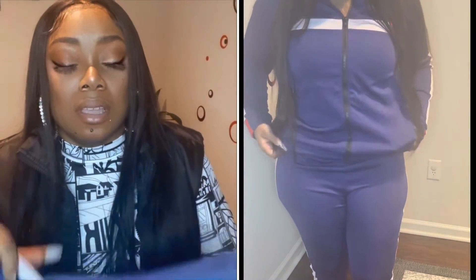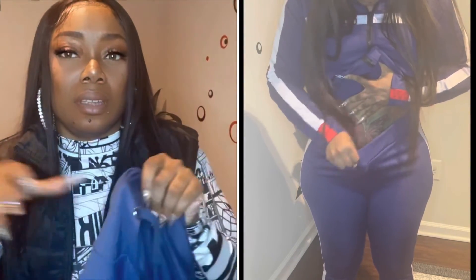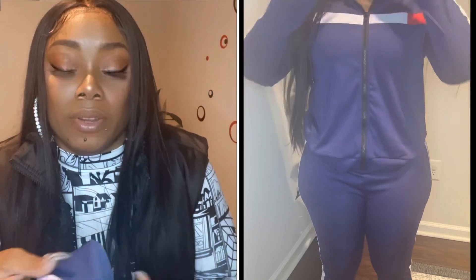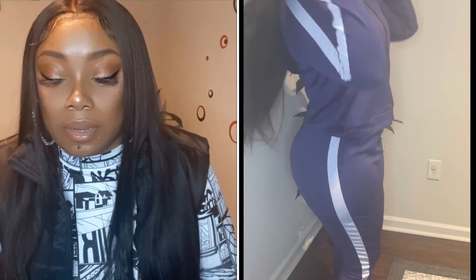Last but not least, I have the contrast panel zip up hoodie and sweatpants. I got it in a size large and it retails for twenty-one dollars. As you can see in the video it looks very baggy — it's very stretchy and it kind of gives you Tommy Hilfiger figure vibes. It's decent quality material but I definitely recommend sizing down. I know I could have gone to probably a medium and it would have looked a whole lot better.